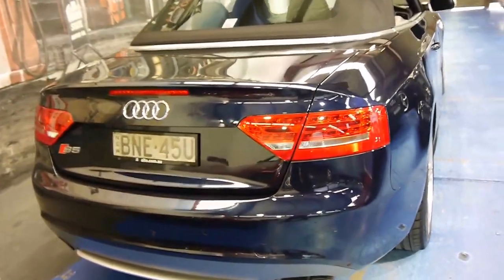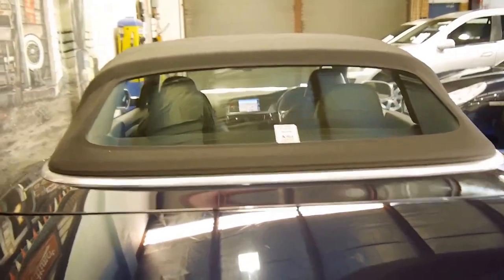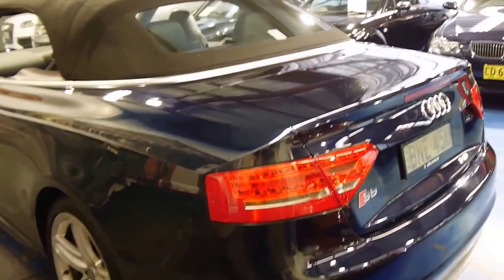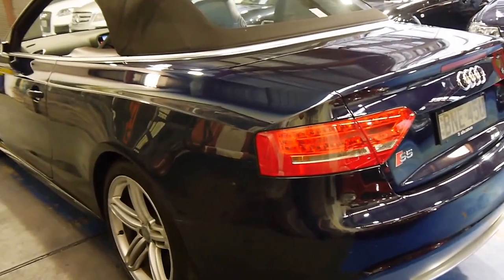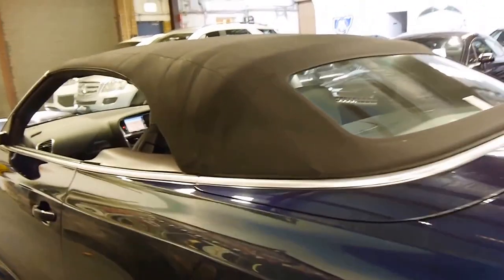This car has also done a very sensible 78,000 kilometres. It was purchased new and owned on the North Shore in Sydney, and it's been very well looked after with an Audi service history from new.